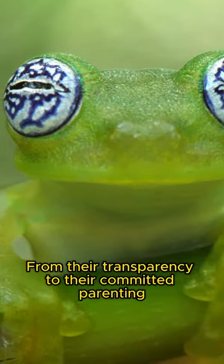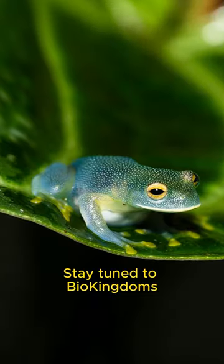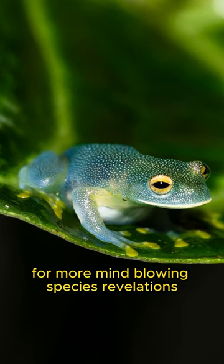From their transparency to their committed parenting, the glass frog truly is a hidden gem of the animal kingdom. Stay tuned to BioKingdoms for more mind-blowing species revelations.